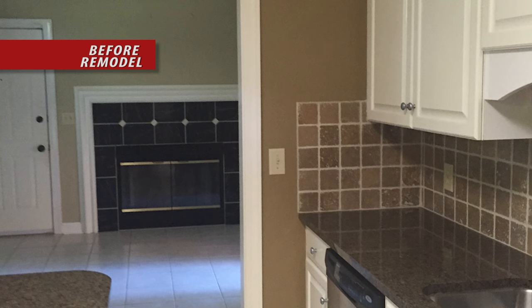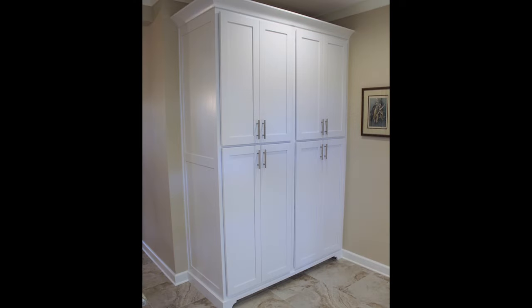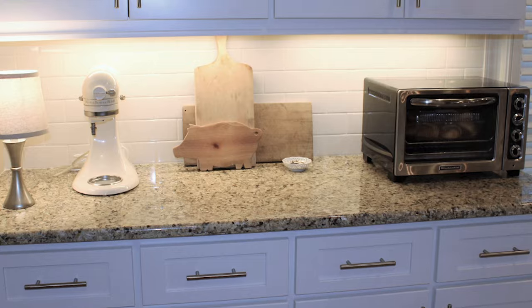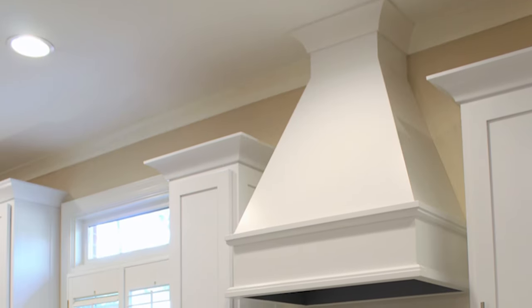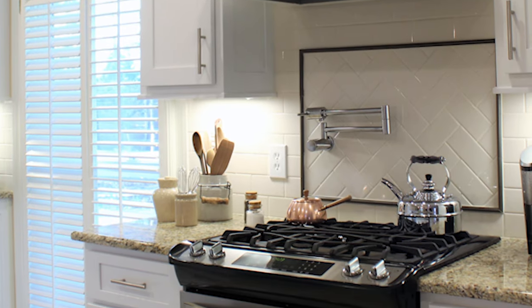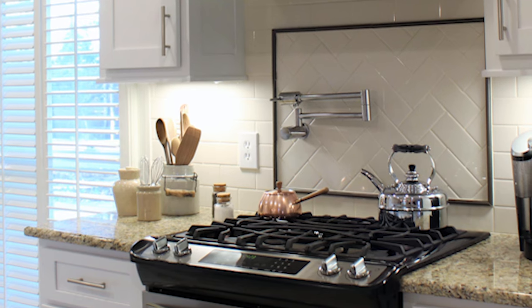To open up this closed-in kitchen, the walls to the morning room and dining room were removed, creating a large open space for entertaining. The existing pantry and front coat closet were removed to make room for new pantry cabinets. Shaker-style cabinets with Venetian gold granite countertops were installed. A wooden cabinet box around the hood was added to accentuate the new cabinet design. A pot filler valve and beautiful backsplash with accent were added over the new stainless steel range.